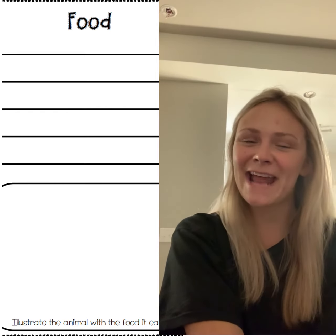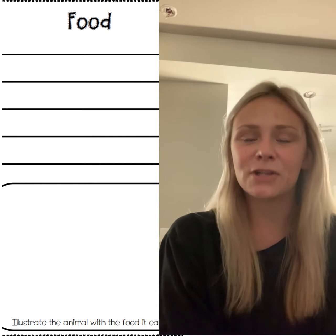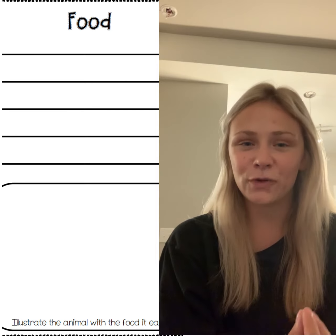Good morning again first graders and happy Tuesday. I hope that we have all enjoyed researching our animals and learning new facts and information that we might not have known before. Today we're gonna be doing some more research, but this time we are gonna be looking up the page that says food. So you are gonna be researching what food your animal likes to eat.